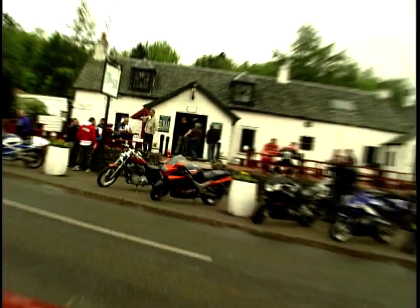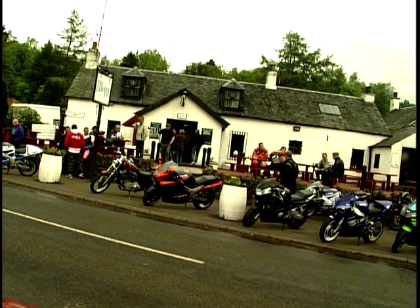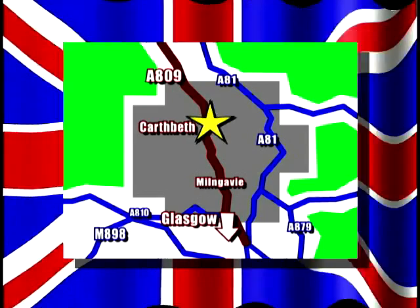This is the Carbeth Inn, which is a biker's pub on the main road to the Trossachs, where all the bikers use.